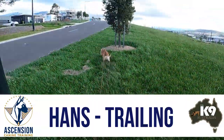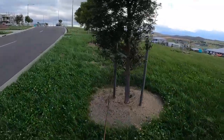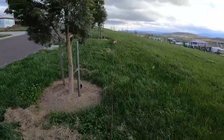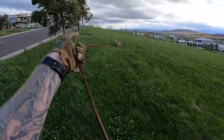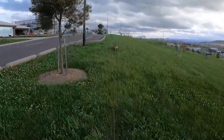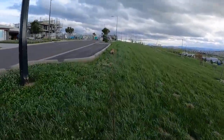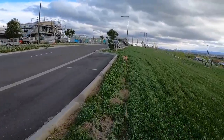Hey everyone, welcome to a tracking video with Hans today. I'll say a few things about this track before we get into some of the details. The conditions were actually incredibly challenging. The afternoon we were tracking we had winds of approximately 40 kilometers per hour gusting, and in the footage you see in front of you the wind is actually blowing from right to left across the track.